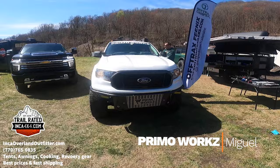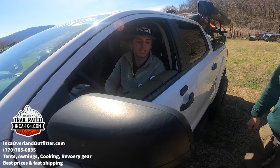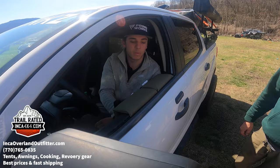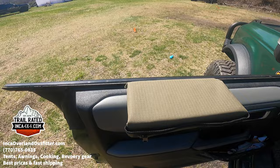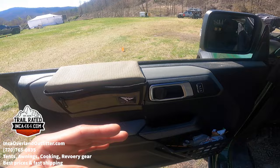This is our buddy Miguel with Primoworks. Their products are armrests that hook onto your door panel and work with your windows — so you get an extra cup holder and a comfy armrest while you drive. You can find them at primoworks.com.